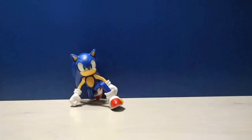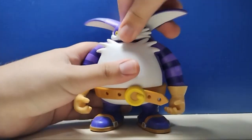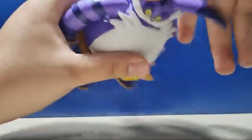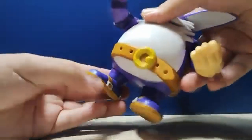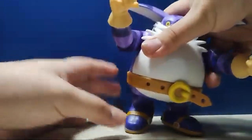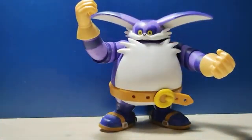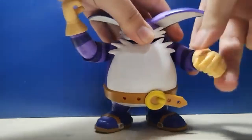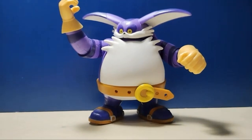Now let's take a look at the articulation. The box says it's 12 points. First off, he has movement at the head, though it's kind of limited due to the way his body is built, the way his back spikes are attached, and especially the way the fur is built. He has movement at the arms, the elbows, the wrists, and the legs — although of course the legs are very short — and even some movement at the foot. I'm surprised he has that much articulation. You'd think he has a waist joint, but there's just something about the way he's built that looks like he does, but he doesn't. I think this is a really good amount of articulation for such a heavy character, so I'm actually surprised that he's as poseable as he is.